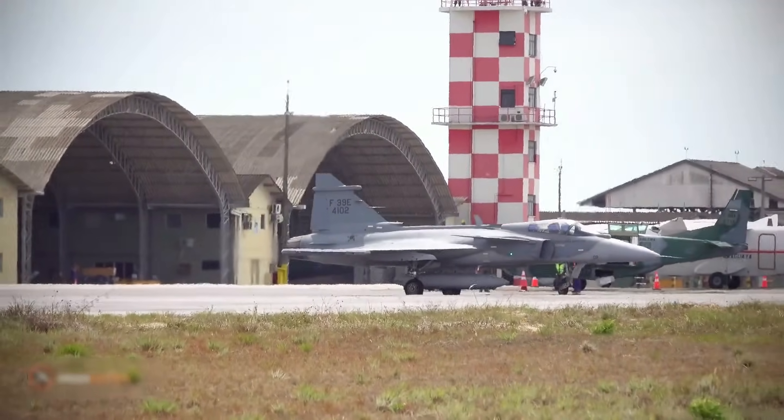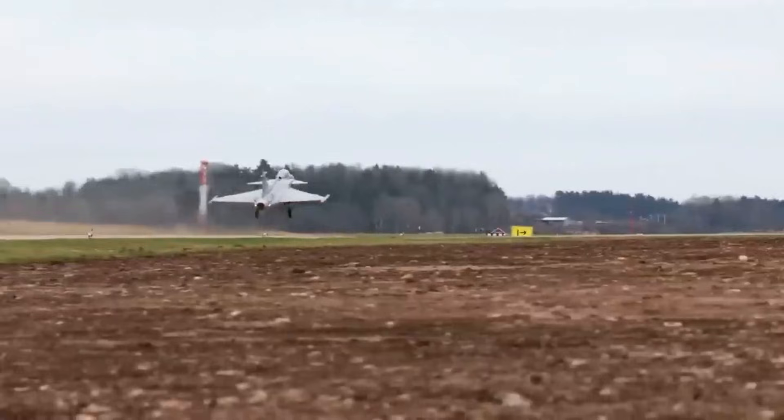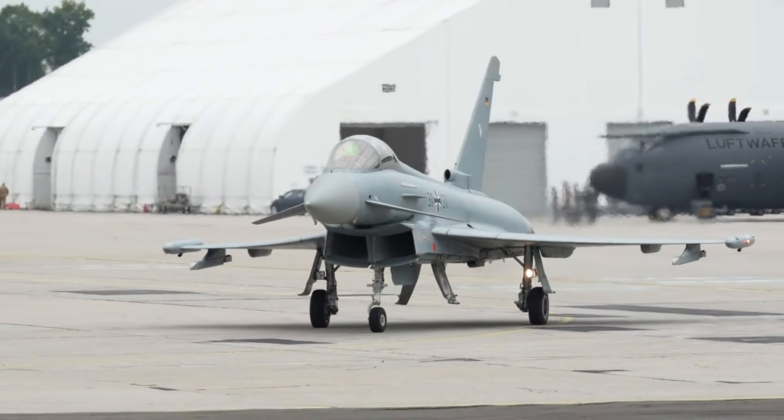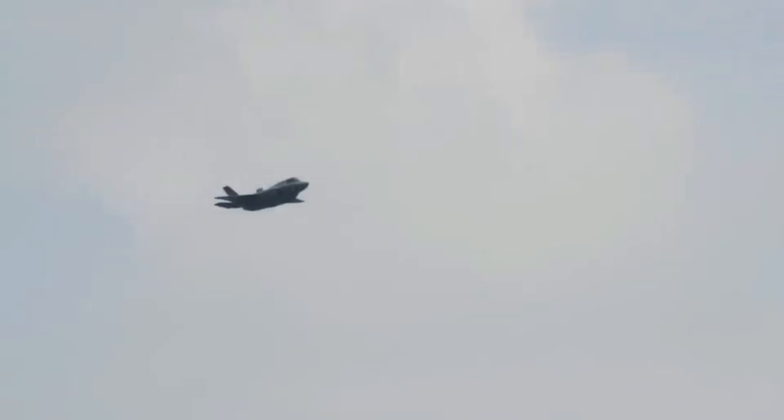If you found this detailed breakdown of the Rolls-Royce EJ-230 and the Gripen-E insightful, make sure to like this video, share it with fellow defense enthusiasts, and subscribe to Military Power Play for more cinematic explorations of cutting-edge military technology, global air power, and the strategic shifts that are quietly reshaping the world of defense today.